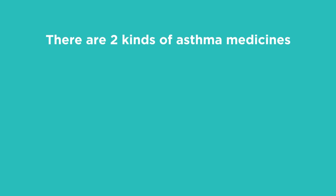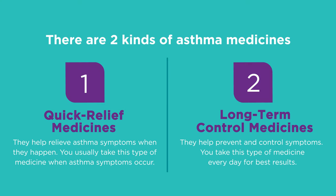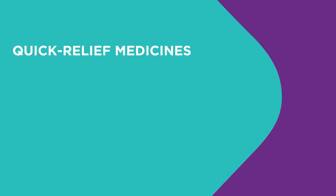There are two kinds of asthma medicines. The first are called quick relief medicines. They help relieve asthma symptoms when they happen by allowing the airways to open up so air can flow through them. You usually take quick relief medicine when asthma symptoms occur. If you're using quick relief medicines more than two days a week, you should talk to your healthcare provider about your asthma control to see if you need to make changes to your asthma action plan.